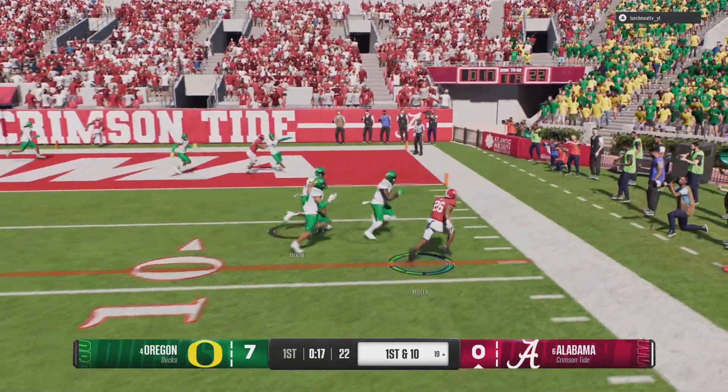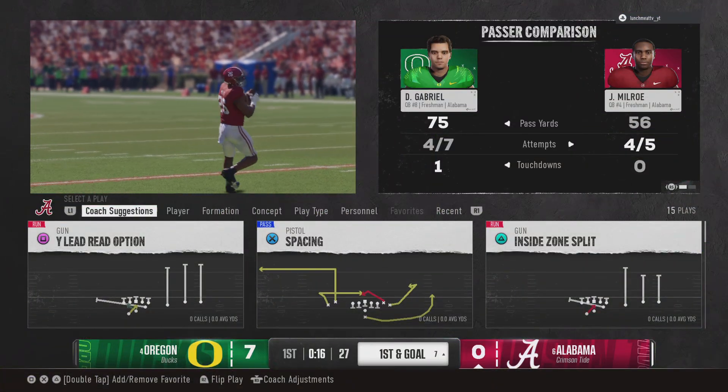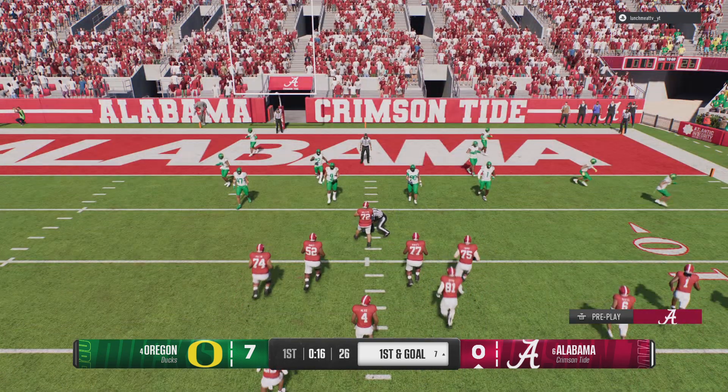Using the quick game, he's run out of bounds, but not before turning in a big pickup and moving the sticks for a first down.